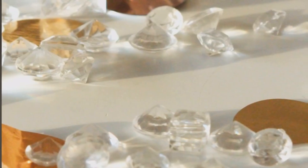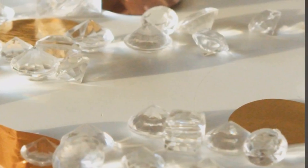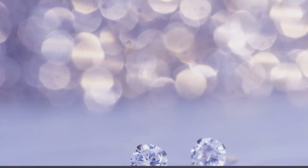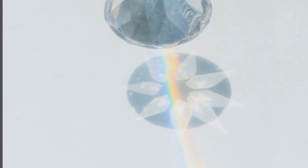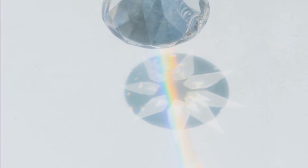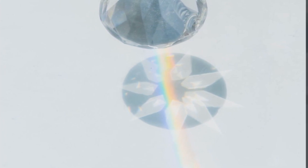Diamonds are the hardest naturally occurring substance on Earth. They are made up of carbon atoms arranged in a unique crystal structure, which gives them their exceptional hardness. They are used in jewelry, cutting tools, and industrial applications where a hard and durable material is required.